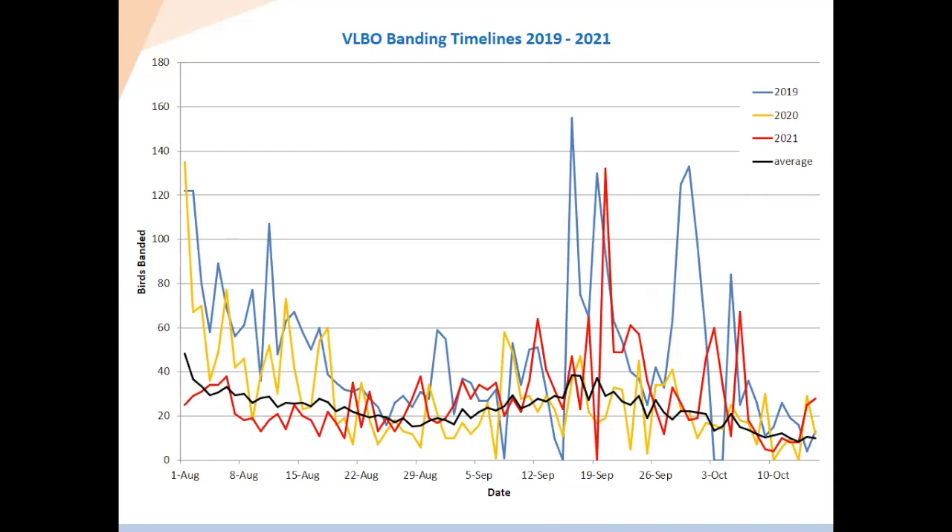This is a timeline of the last three seasons, comparing the number of first-banded birds by date. We have three different years — 2019 in blue, 2020 in yellow, 2021 in red — and the station average in black.